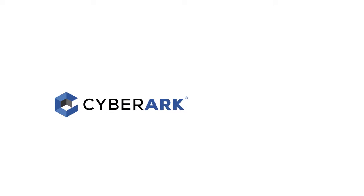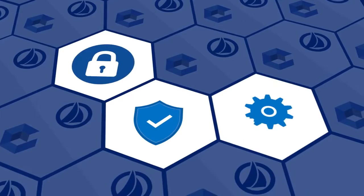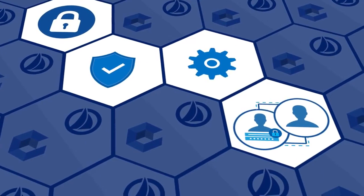By combining CyberArk, the global leader in privileged access security, with SailPoint, the global leader in identity governance, enterprise organizations can now close security gaps, reduce risk, and eliminate redundant processes related to managing non-privileged and privileged users alike.